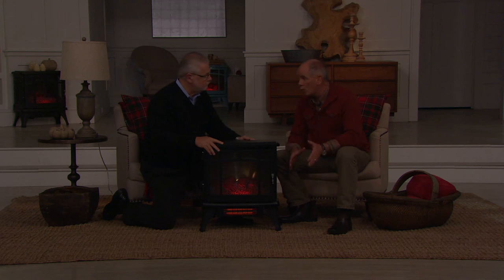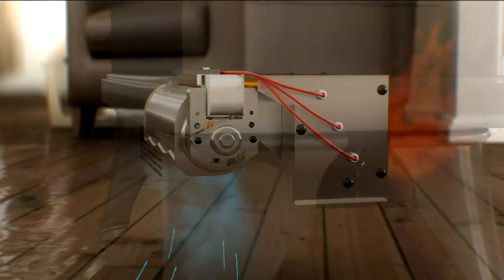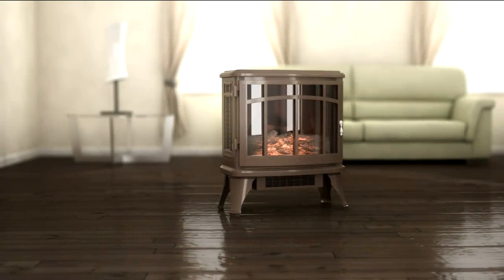Infrared quartz heating is a different way to heat. Usually an electric heater dries the air out in your home — it's already dry in the winter. Quartz infrared heating allows the moisture in that room to stay, so you're more comfortable. There's a graphic showing where the infrared quartz technology is located on the bottom of the heater. Those three quartz lamps heat up the copper heat exchangers inside.